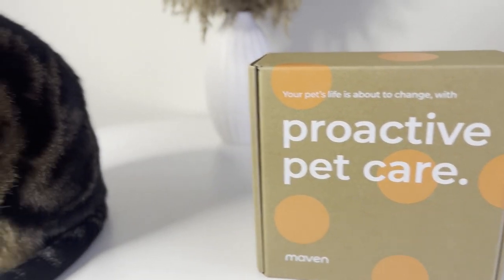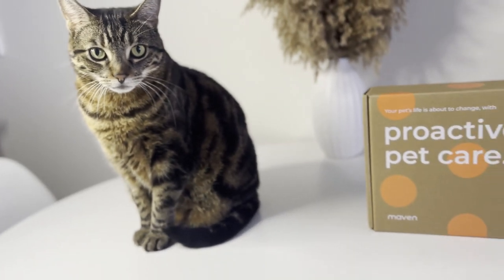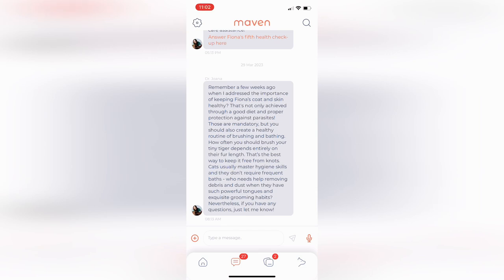Maven Collar is a pet-innovative device that collects and analyzes data about your pet's activity, sleep, and behavior. Using Wi-Fi, the device uploads this data to the cloud where it can be analyzed by a team of veterinary experts.